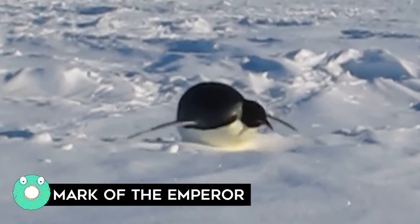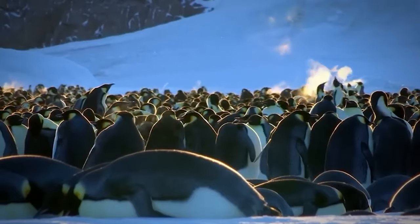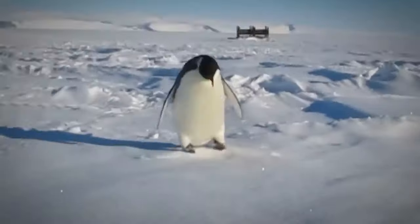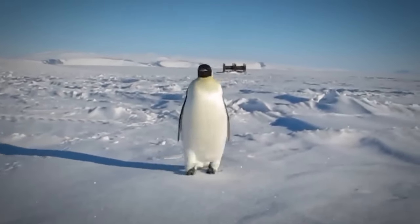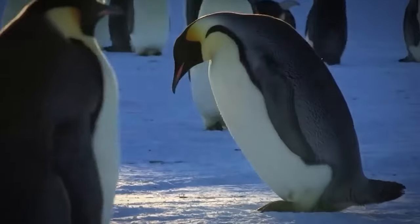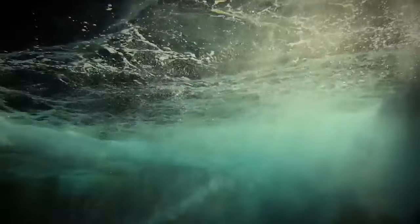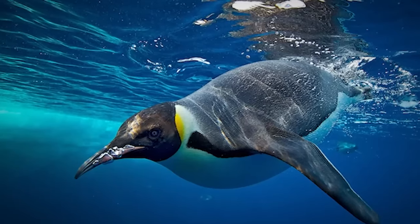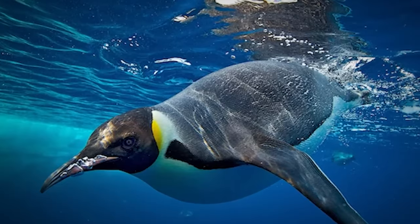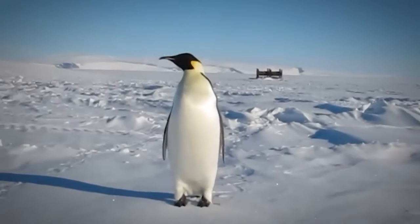Mark of the Emperor: Emperor penguins are the majestic rulers of the frozen tundra — the top dogs of the penguin world. They're only found in Antarctica and breed and raise their young mostly on fast ice, a floating platform of frozen ocean connected to the land or ice shelves. They're about as tall as a six-year-old child, but with an air of elegance and poise that can only be described as penguinish.